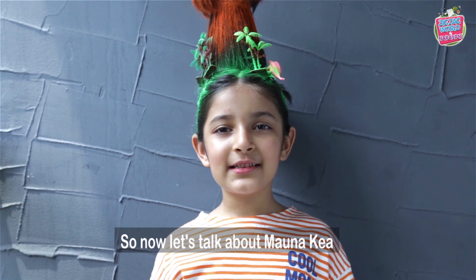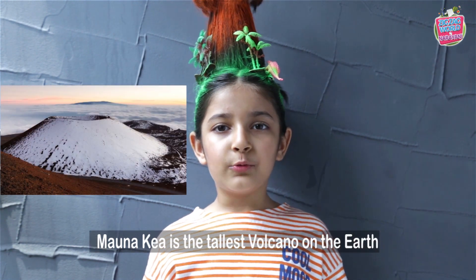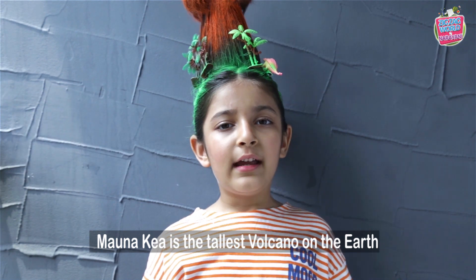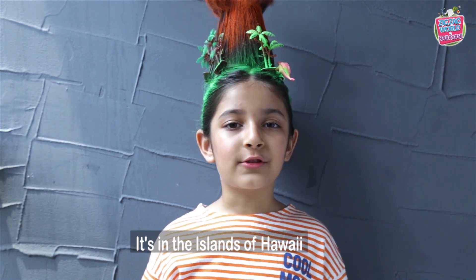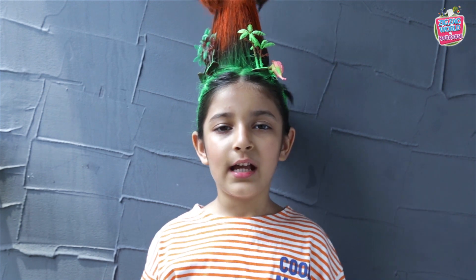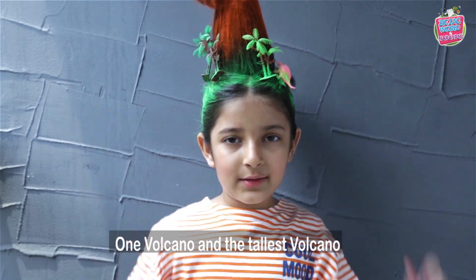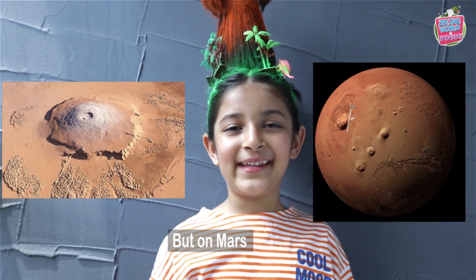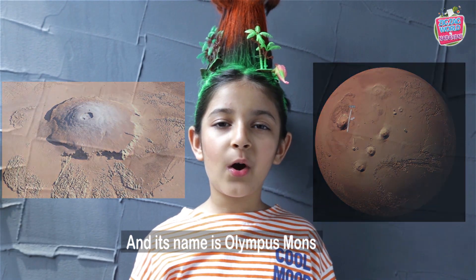So now let's talk about Mauna Kea. Mauna Kea is the tallest volcano on the earth, and it's in the islands of Hawaii. Then there is Olympus Mons — the tallest volcano in space is not on earth but on Mars, and its name is Olympus Mons.